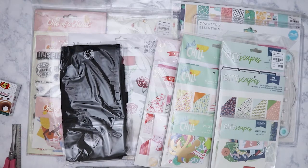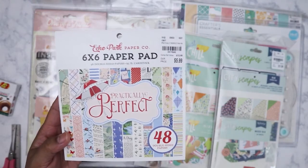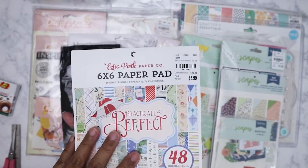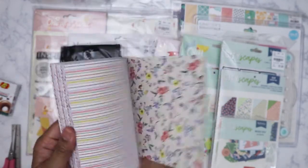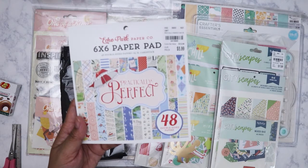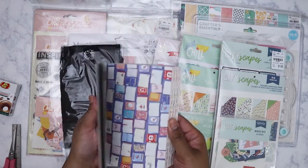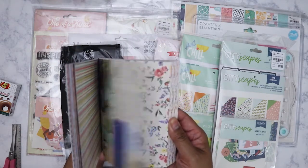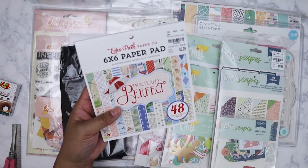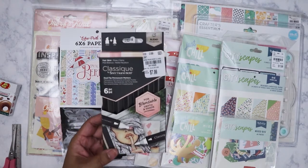I have only one six-by-six pad — it's the Practically Perfect pad by Echo Park with 48 sheets, priced at $5.99. The 12x12s are $6.99 but you don't get 48 sheets — some of those only have 36. This one is double-sided with really good thick cardstock. I haven't purchased any large 12x12 pads lately so I didn't mind paying $5.99 for this.